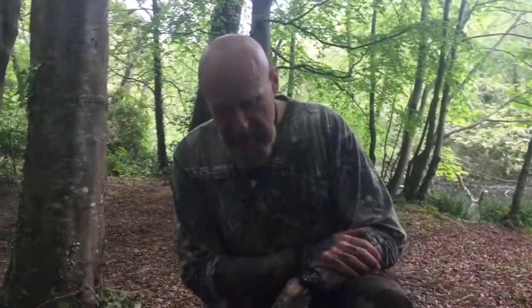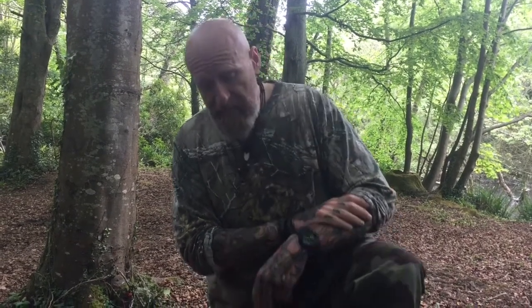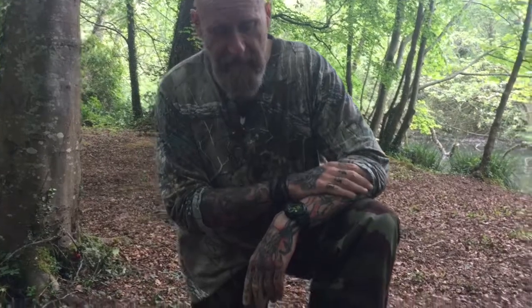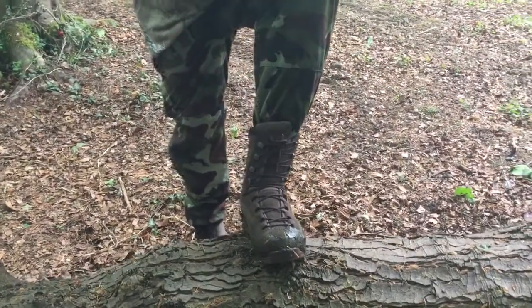I would consider them a great boot for hunting in because you can sneak around in them. They're not clumpy. The idea of a military boot being clumpy and heavy is gone now — they're more stealthy. I was looking at a pair of these for a while and I eventually pulled the trigger on them when my Army Pro started filling up with water from the underside.